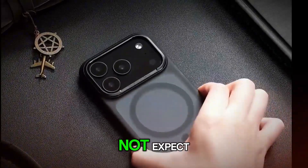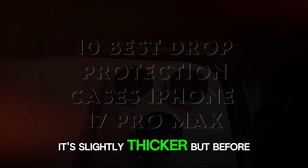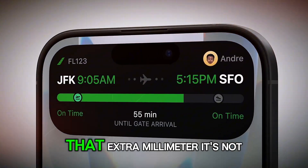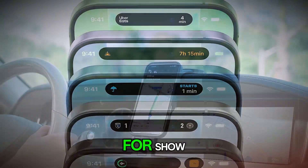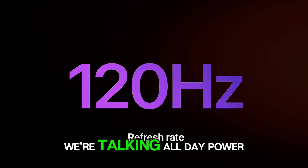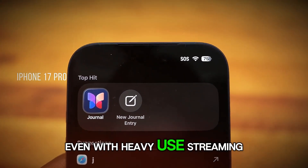Now here's something you might not expect — it's slightly thicker. But before you raise an eyebrow, hear this out. That extra millimeter? It's not for show. Apple's using it to pack in a massive battery upgrade. We're talking all-day power, even with heavy use.